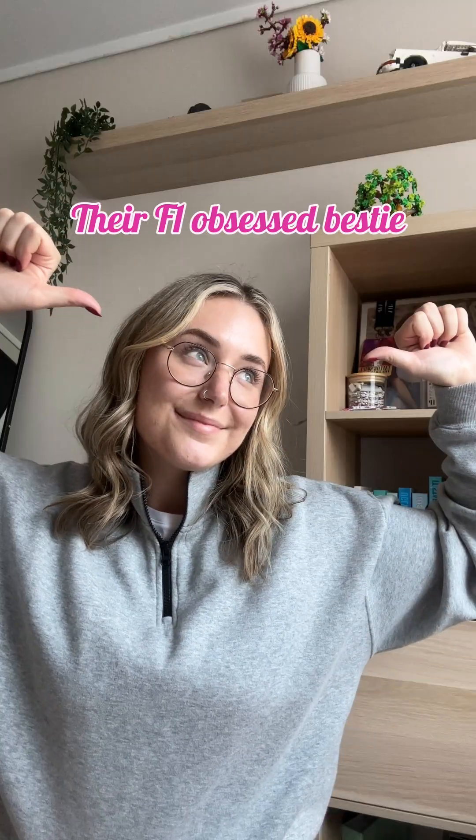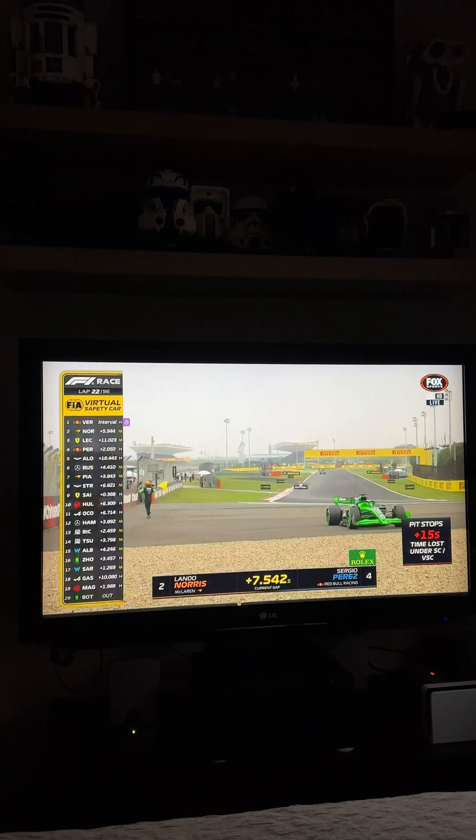That's because it's the safety car. After an accident, the FIA will release the safety car to slow down the rest of the grid. It just makes the track safer for stewards and drivers getting out of accidents and things.